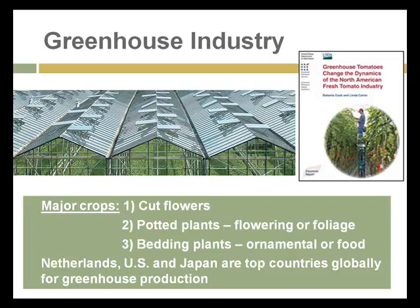And as you see by the USDA publication, greenhouse production of tomatoes has become a big business in the fresh tomato industry. Many or most of the tomatoes that you get in the grocery store nowadays are either brought in from Mexico or Texas or produced through greenhouse production.